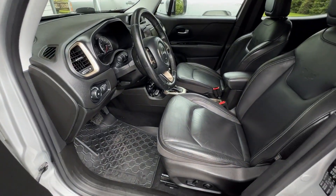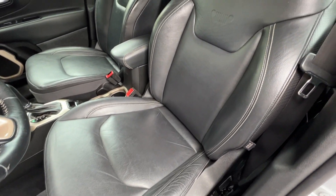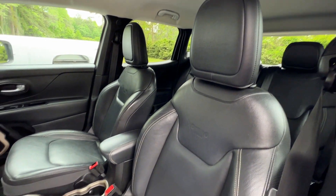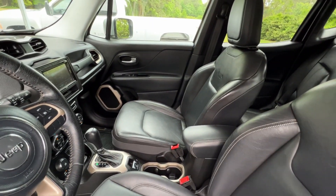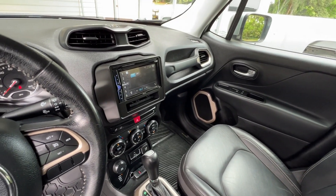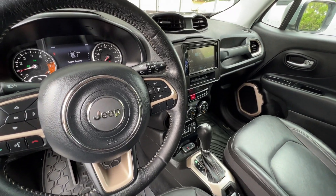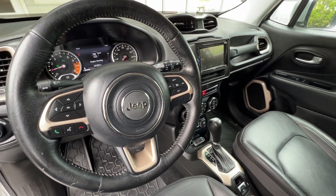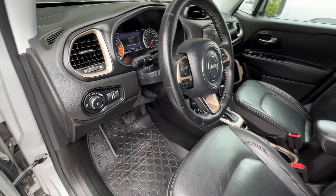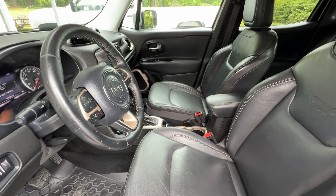Here's a quick view on the inside of this Renegade. You can see it's got the leather seats in great condition — heated as well, and a power driver seat. It's got a premium Pioneer radio which still incorporates the steering wheel controls, backup camera, automatic climate control, push-button start, Bluetooth, and all-weather mats. Lots of great interior features.